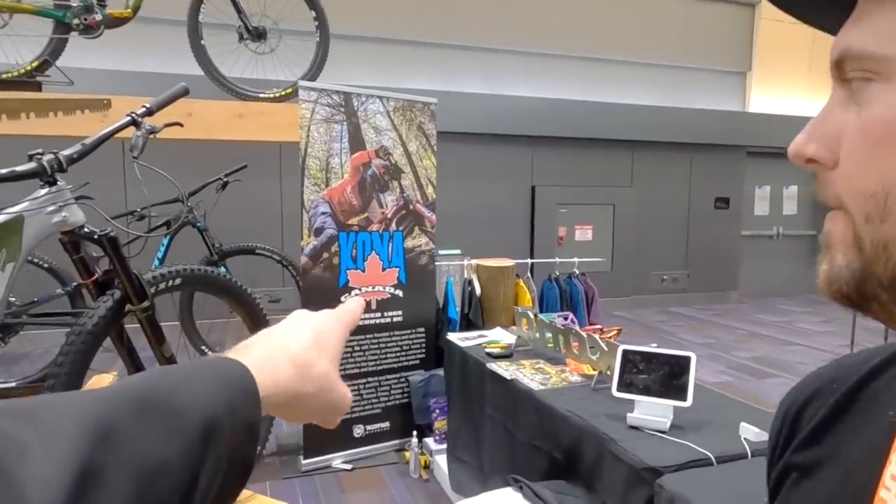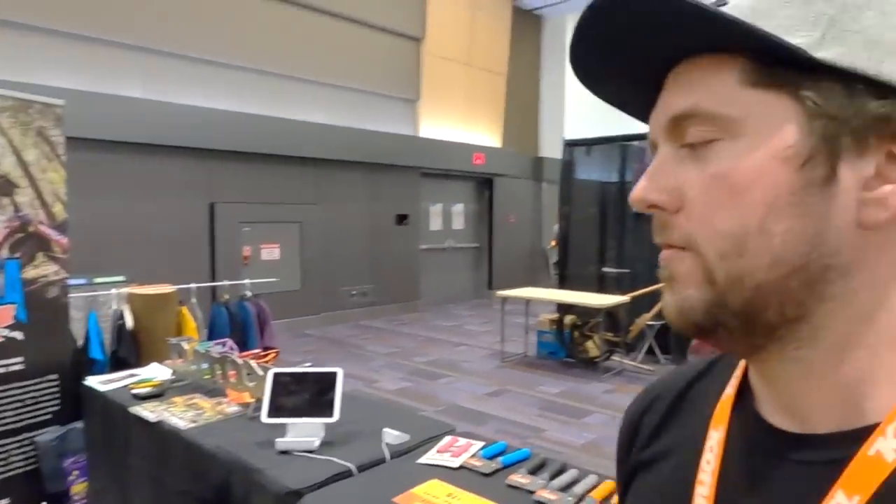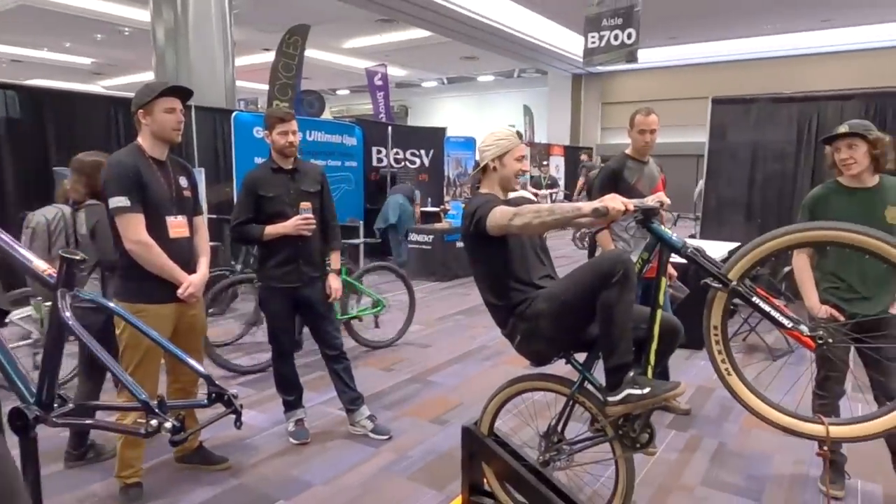What's Kona known for? It's a newer brand to me — I'm from the States originally. We're about 50/50 Canadian-US owned now, with the bigger product department in Bellingham, but all of our graphics and stuff are still done in-house in Canada.